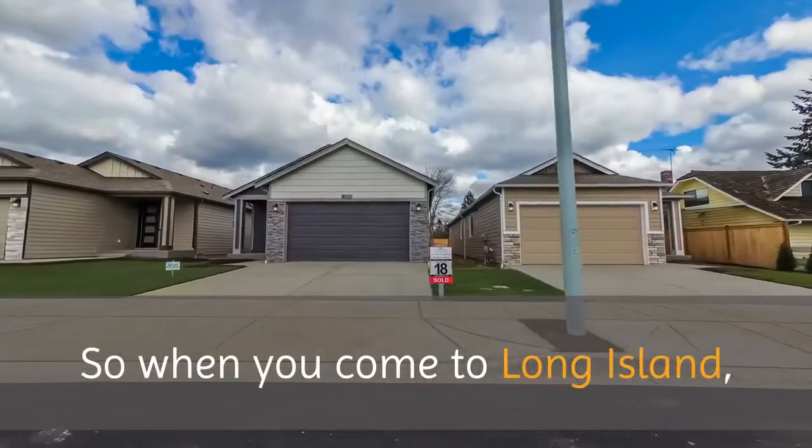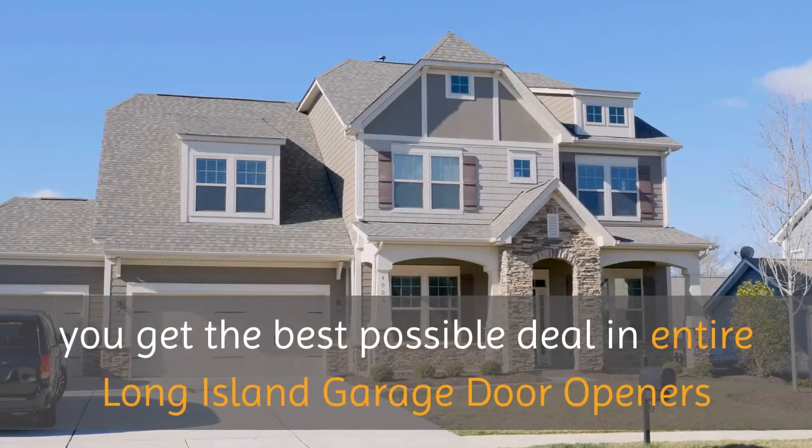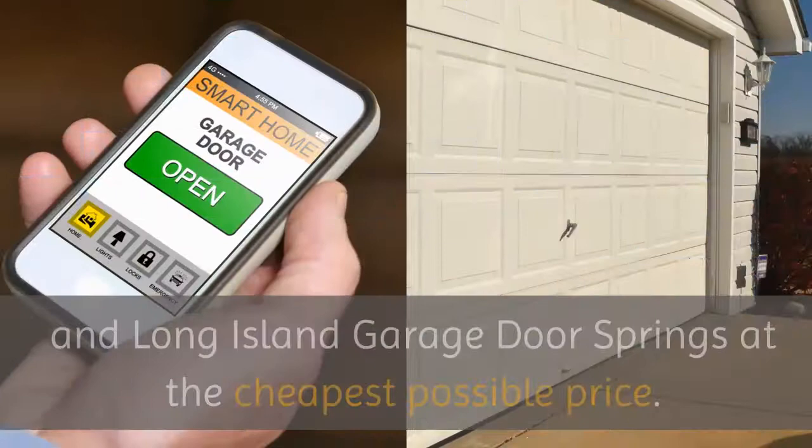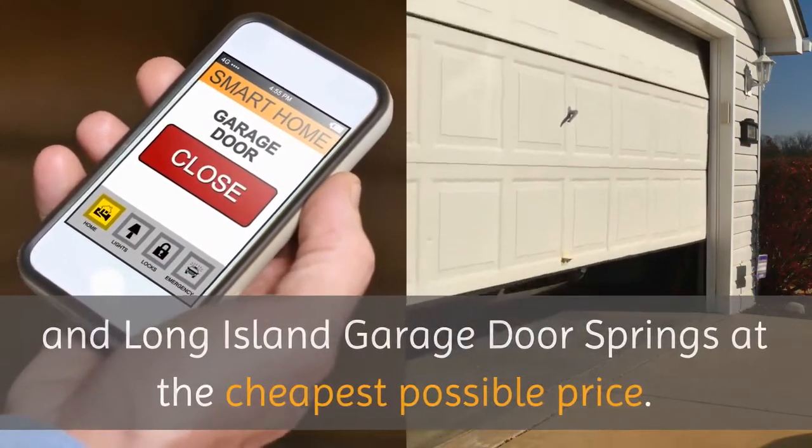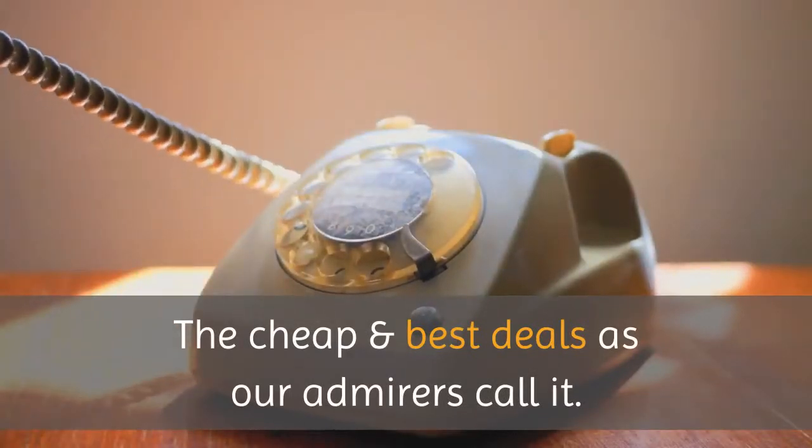So when you come to Long Island, you get the best possible deal in entire Long Island garage door openers and Long Island garage door springs at the cheapest possible price — the cheap and best deals, as our admirers call it.